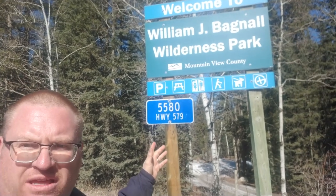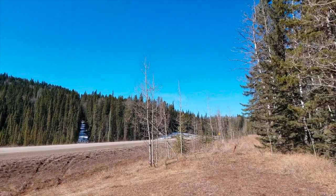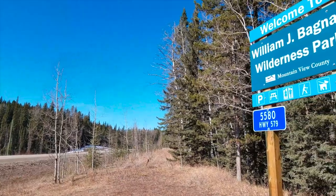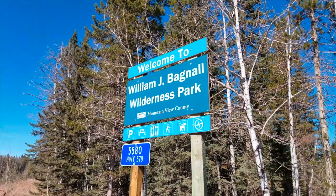So here we are. We're west of Water Valley at the William J. Bagnell Wilderness Area, known affectionately as Skunk Hollow, site of a former coal mining town. There was a general store, and I think there was even a post office here at one point. Now it's mostly a wilderness area. Really no evidence of the ghost town is going to remain, but we're going to go check it out. Come on with us.